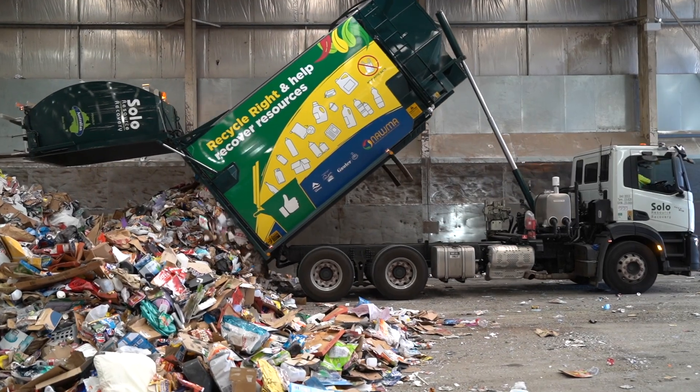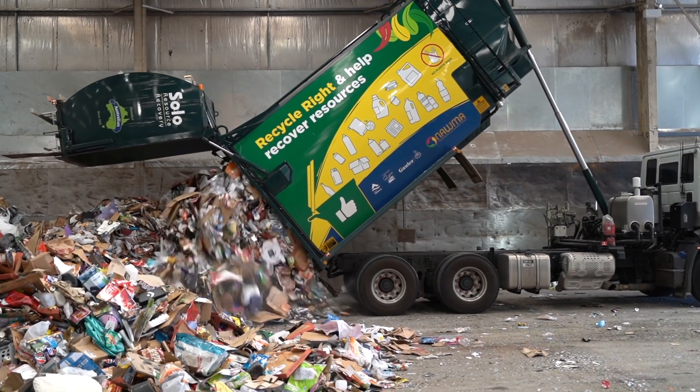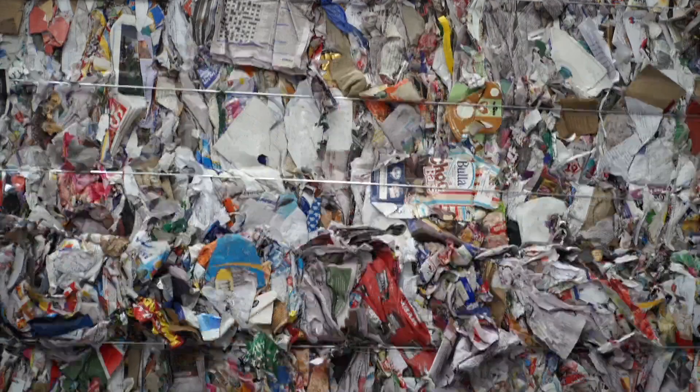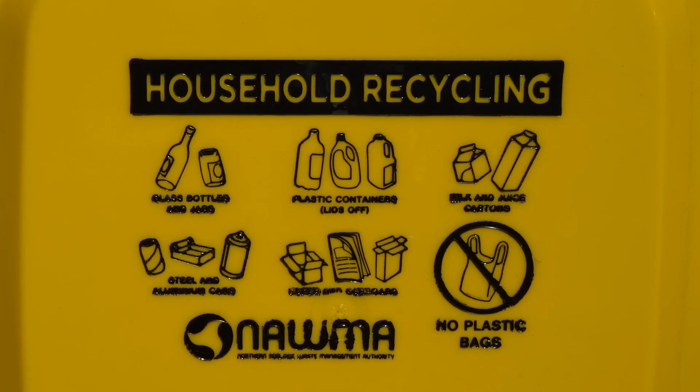In busy holiday periods such as Christmas, this can rise to as much as 300 tonnes per day. The MRF is where items are recovered and sorted into secondary raw materials, so they can be recycled into new products. The bin badge of the yellow lid recycling bin shows the materials that can be recovered at the MRF.